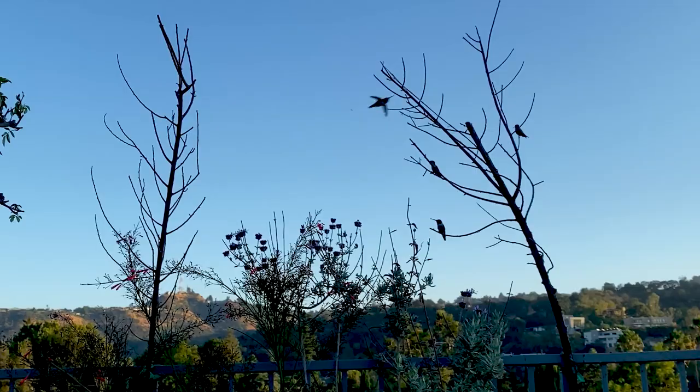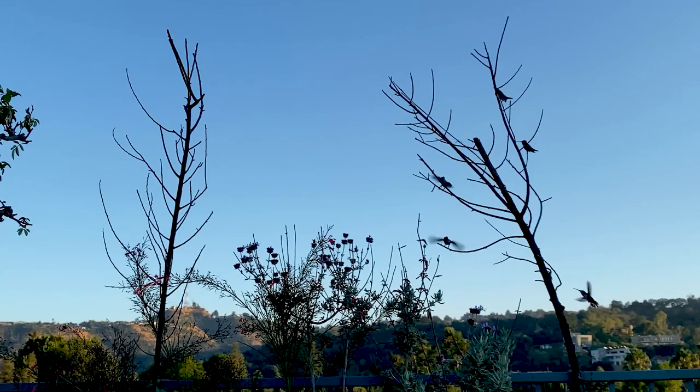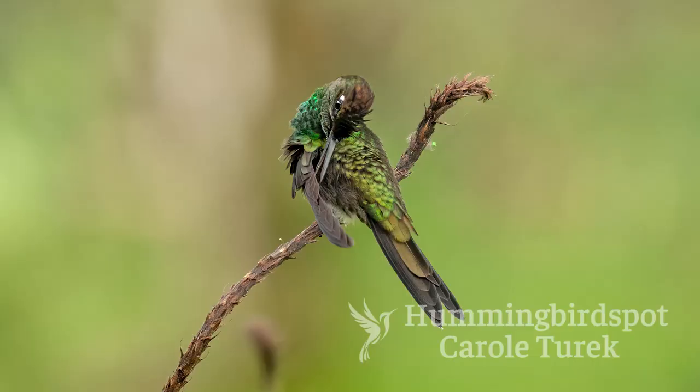So that brings us to today's tip episode: providing perches for your hummingbirds. So what do they do there? Well, one of the things they do is they preen. Preening is what a bird does to fix his feathers and get them in top-notch condition for flying. I love taking pictures of hummingbirds that are preening, because you can get them in some pretty cute, unusual positions.